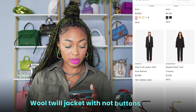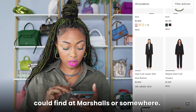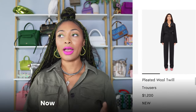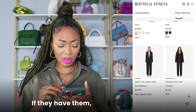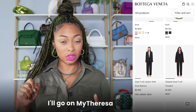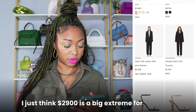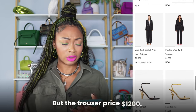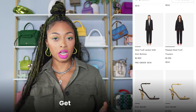Wool twill jacket with knot buttons — $2,900. Looks like a blazer you can find at Marshalls. Pleated wool twill trousers — I am starting to love trousers, though I don't like these specific ones. I just think $2,900 is a bit extreme for a jacket. But the trouser price at $1,200 — okay, fine. Trousers you can wear so many different times. Get your cost per wear.